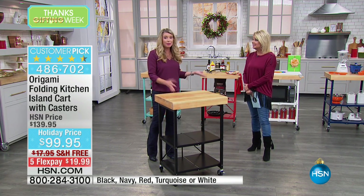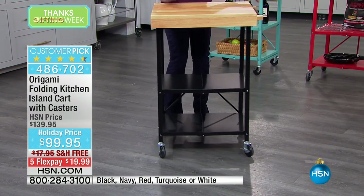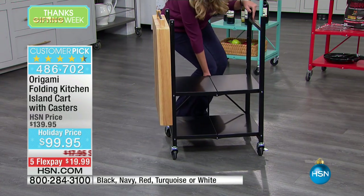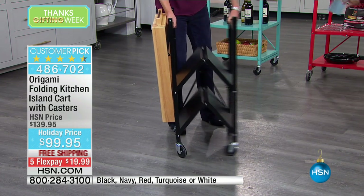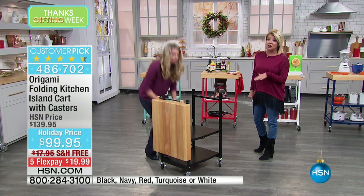We call it the kitchen cart, but in all honesty we'll use this in any room in the house. We're showing you the color choices at the bottom of the screen. We have black, navy, red, turquoise, and white. We never can keep all the colors in stock — they're finally back for this holiday presentation.